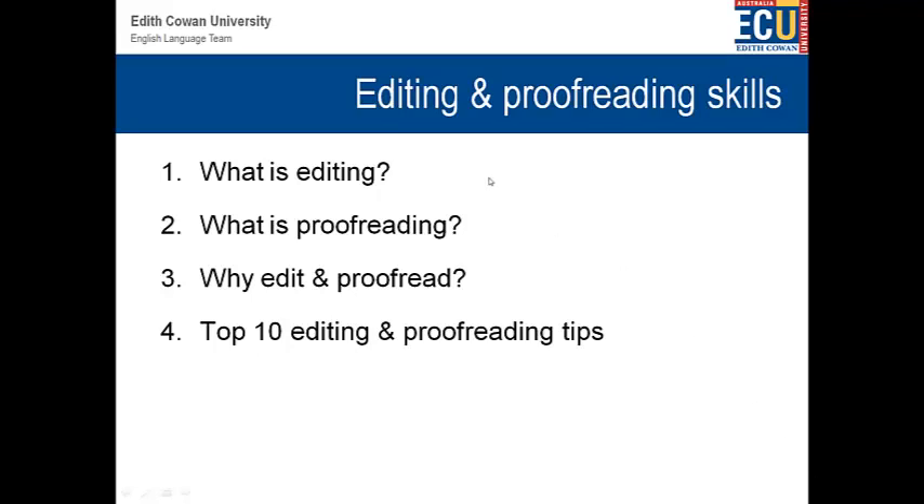Hello, my name is Matt McGinnis. I'm a learning advisor at Edith Cowan University, and today I'd like to talk about editing and proofreading skills. First of all, we're going to talk about what is editing and what is proofreading, then move to why we edit and proofread, and then, most importantly, talk about the top 10 editing and proofreading tips.